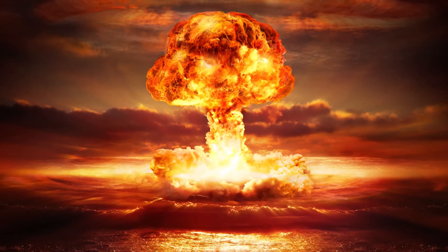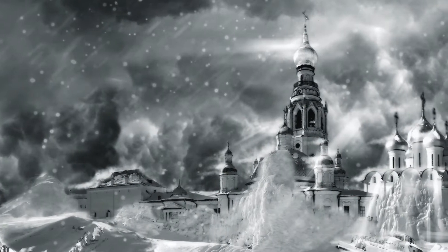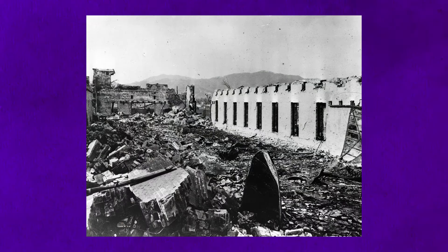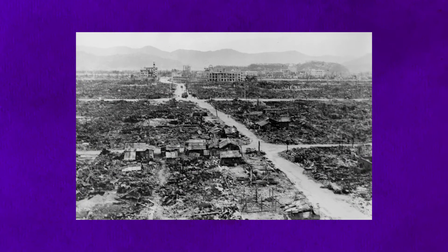Nuclear war — it's a term associated with annihilation, devastation, and perhaps the end of all life on Earth. Modern humankind had never heard about or experienced the horrific aftermath of a nuclear explosion until the bombings of Hiroshima and Nagasaki at the end of World War II.